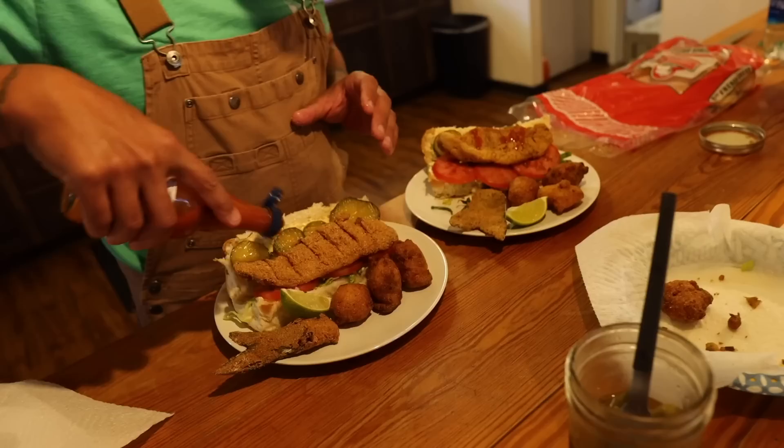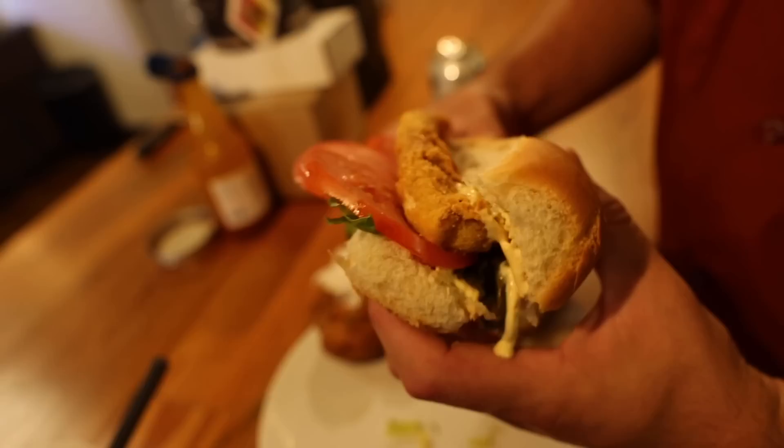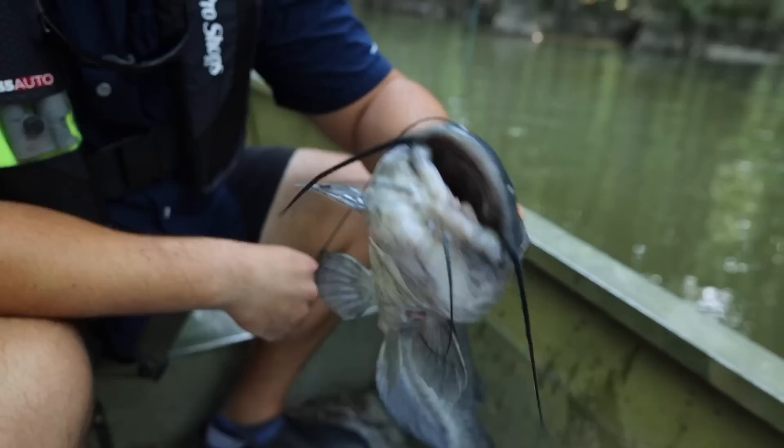What more do you want in life? Tastes even better when you catch them. The color on that is gorgeous.